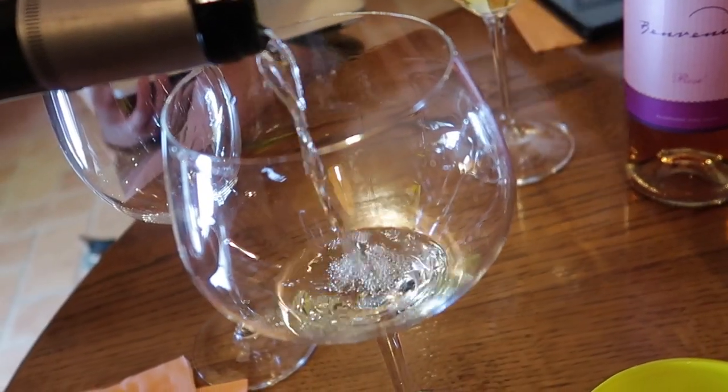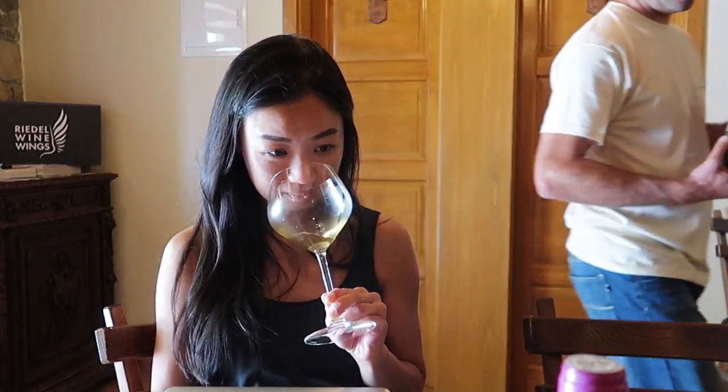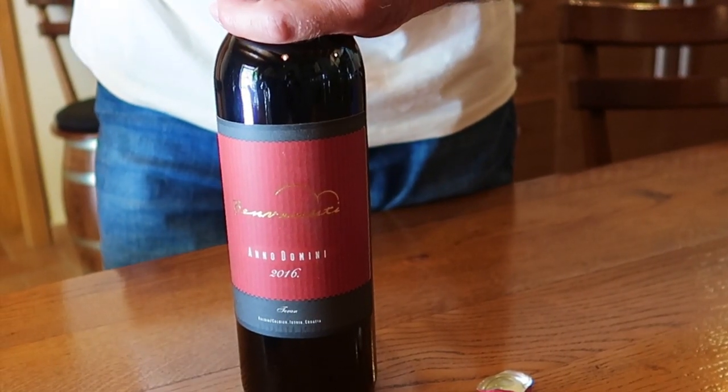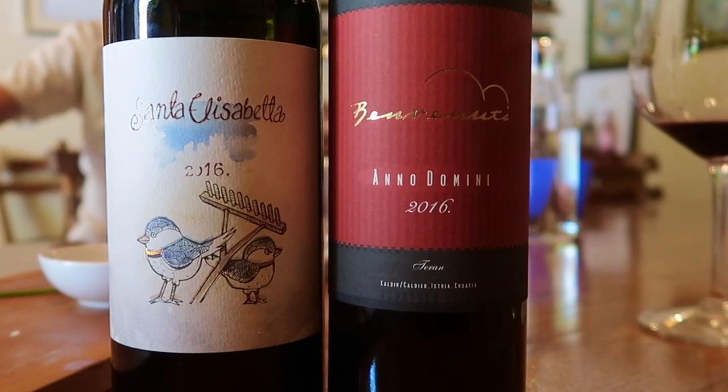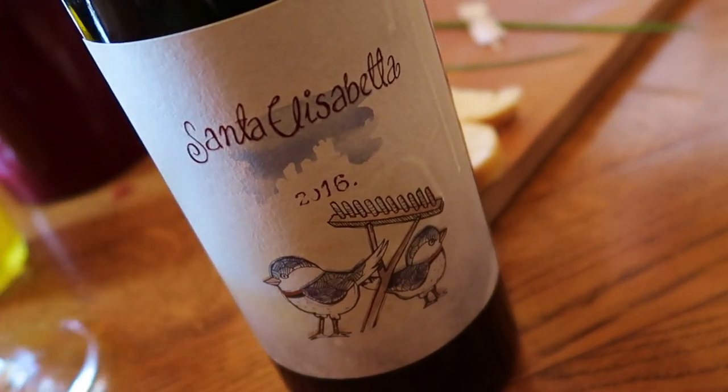It's one of the finest examples of the grape in Croatia. This is my favorite Malvasia, year after year. Next up are Benvenuti's two premium red wines: the Anno Domini Teran and Santa Elisabetta, which is also made from Teran. This is only the second vintage of the latter.